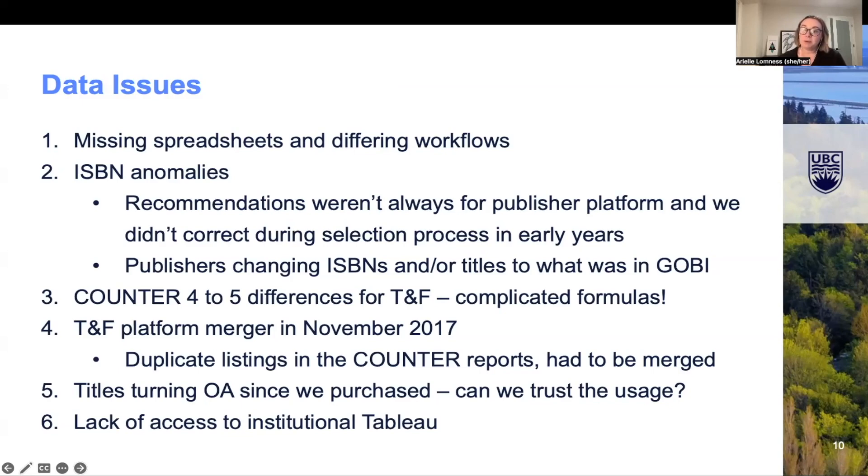We didn't really correct them at the time, but as we've moved forward with our EBA contracts, those have been adjusted and it's now part of our workflow to pull out the publisher platform ISBNs as we go. This obviously added a lot of manual cleanup, but we were able to do that in GOBI to ensure those ISBNs would match in the usage. Additionally, one of the publishers had been changing their ISBNs as well as their titles for final books, so sometimes the records in GOBI had an earlier title or a different ISBN than in the usage, which caused some complications.